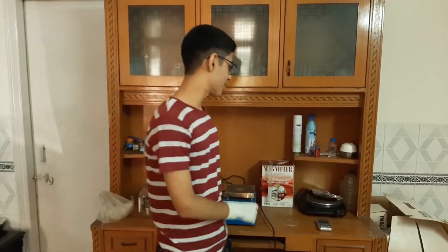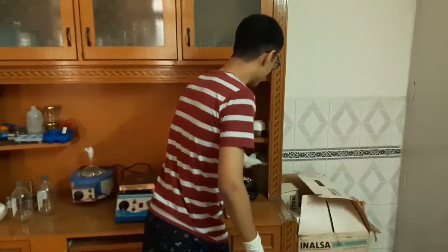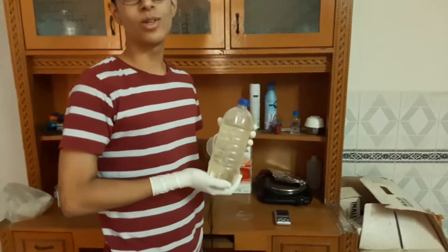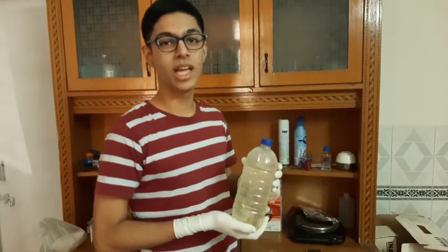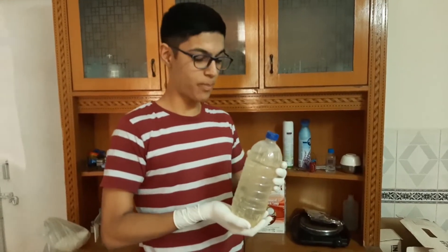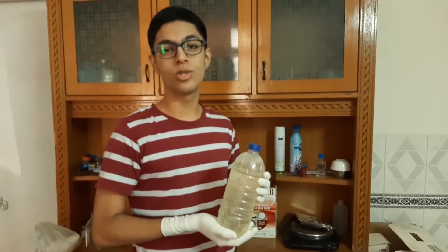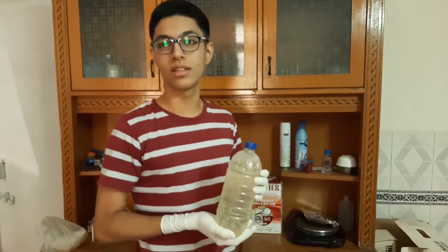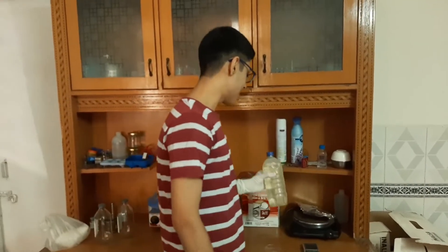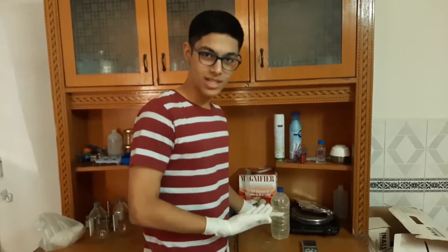Good morning people and welcome to my laboratory. Guys, today we are going to be making a very interesting video in which we are going to be testing, first of all, what the hell this is. If you don't know, in India you can buy this piss-colored liquid in these cheap plastic bottles from the local dukandar, and they sell it as acid. We don't know what acid this is, so we are going to be testing that today.